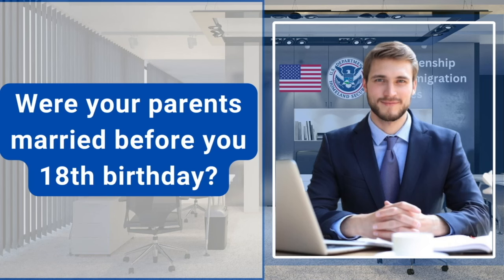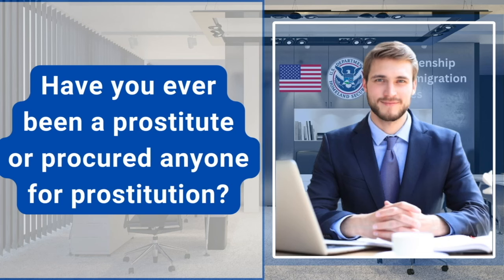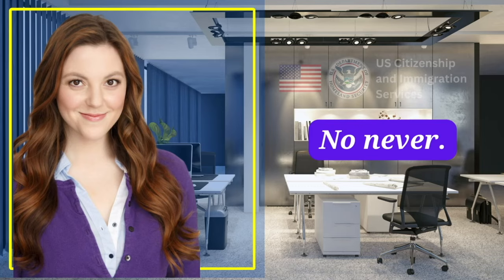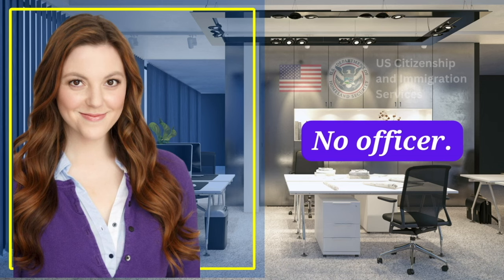Were your parents married before your 18th birthday? No, officer. Have you ever been a prostitute or procured anyone for prostitution? No, never. Were you ever involved in any way with killing or trying to kill someone? No, officer.